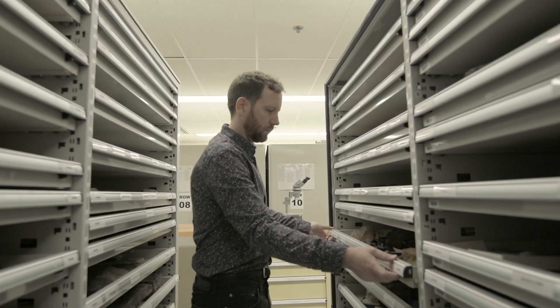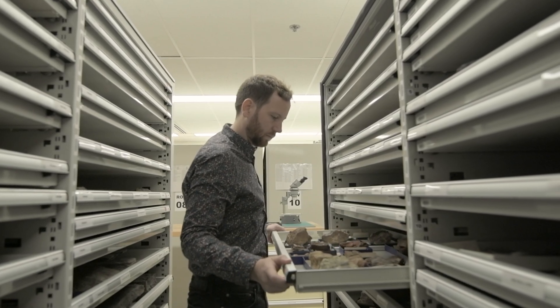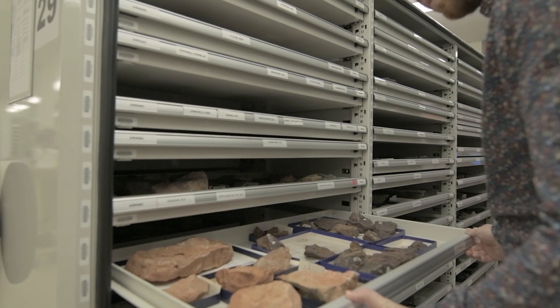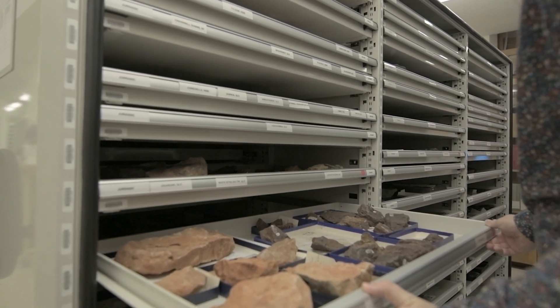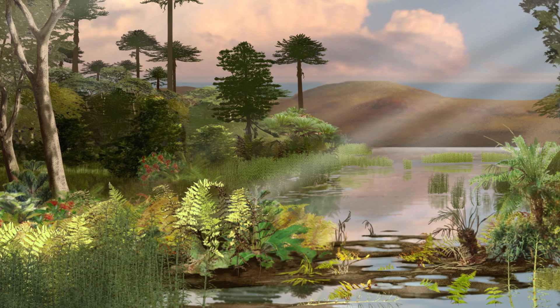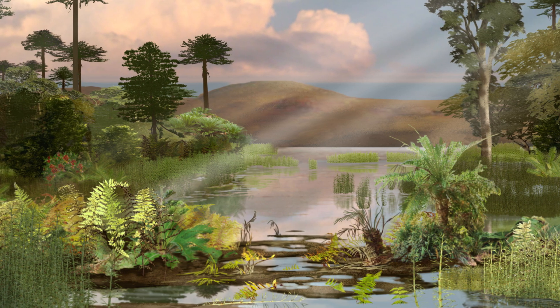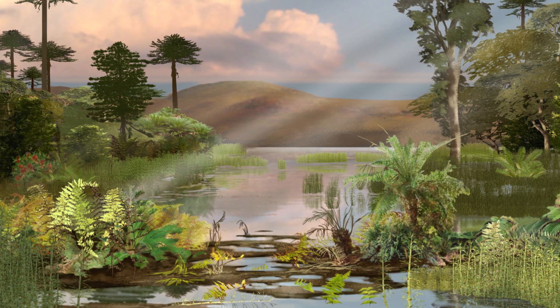Paleontology is useful for a really wide variety of things. It can tell us about the ages of different rocks and how organisms have changed through time. The collection is also really useful for scientists aiming to understand how the environment has changed — for example, how climate change affected ecosystems, which species went extinct, and which species adapted to new conditions.